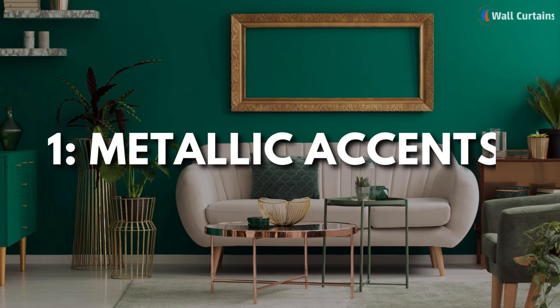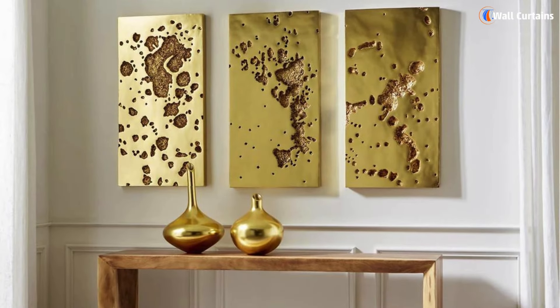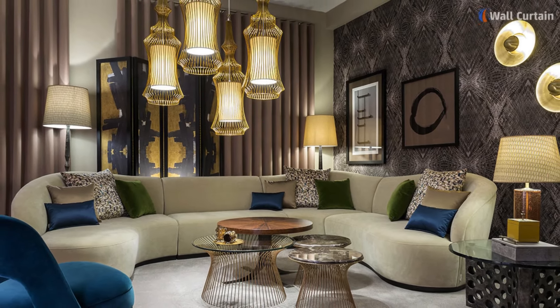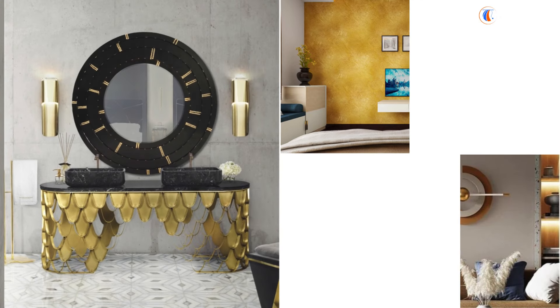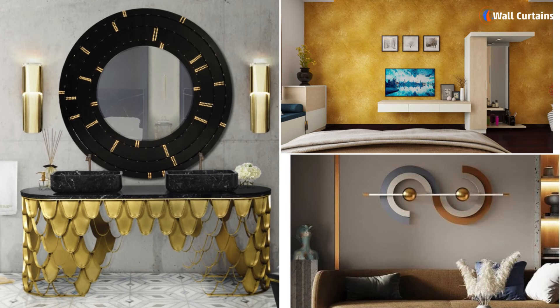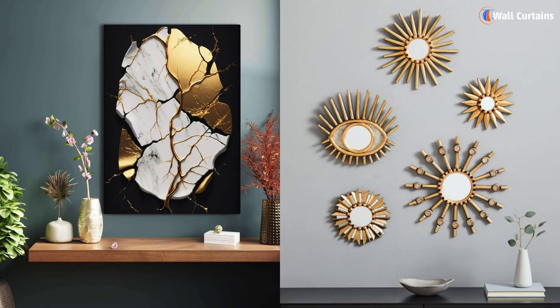1. Metallic accents. Adding metallic elements like gold, silver, or bronze can instantly elevate the look of your walls. You can use metallic paint, wall decals, or even metallic framed mirrors and art pieces to create a sophisticated ambience.